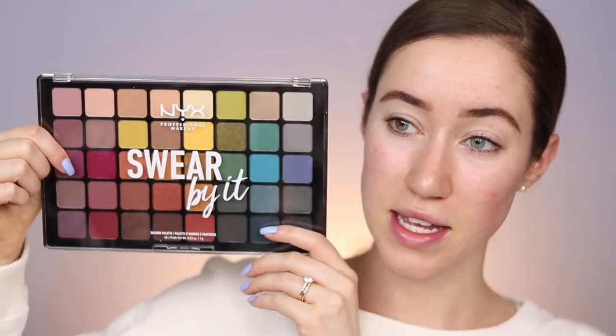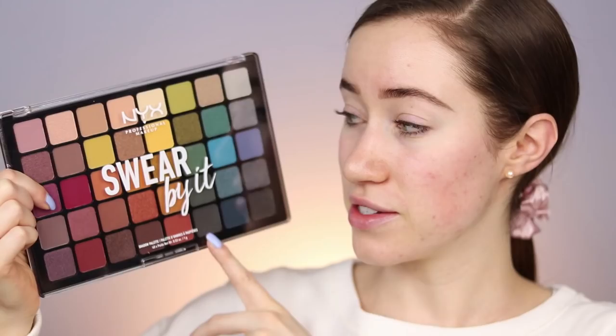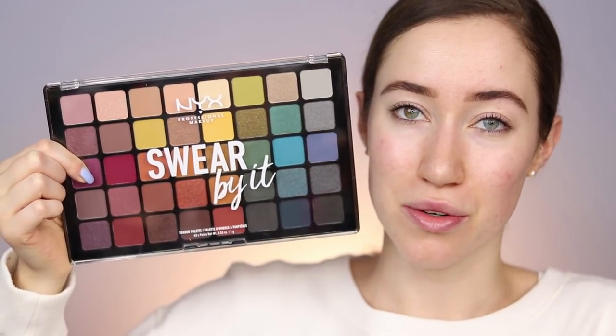While we let the primer dry, I'll show you the eyeshadow palette. A lot of you had different recommendations, but the majority said the Swear By It palette, and many of you mentioned that Tati here on YouTube recently did a video on it and wanted to see my opinion as well. I found this in the middle of Ulta — not in the NYX display area, so I almost had a completely different palette in my cart. This is $35, but you get a lot of shades, so I'm excited to create a look.